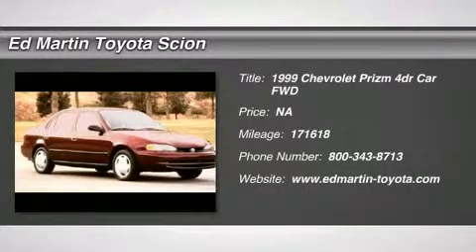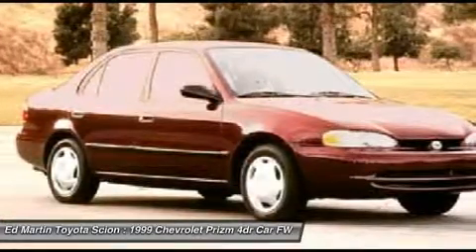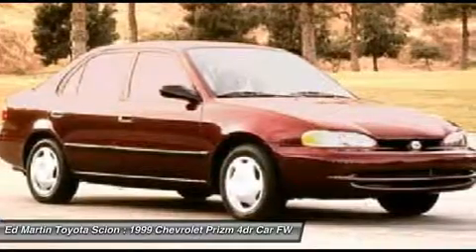The 1999 Prizm. The Prizm is built by New United Motor Manufacturing Incorporated, a General Motors Toyota joint venture in Fremont, California, and is the mechanical twin of the Toyota Corolla.